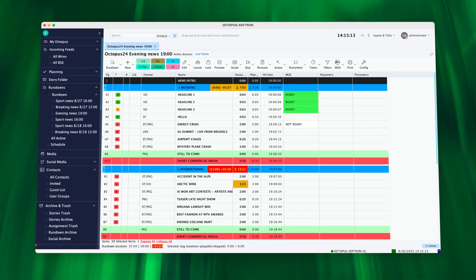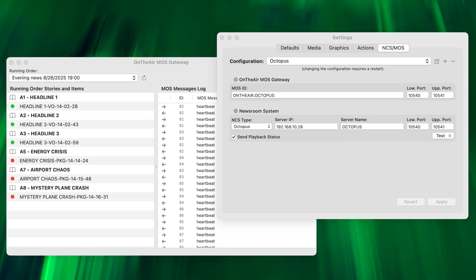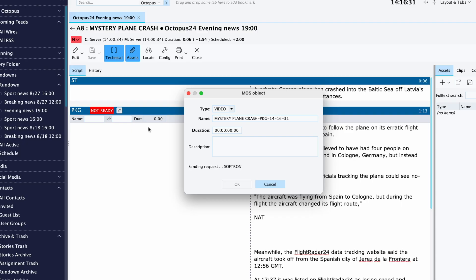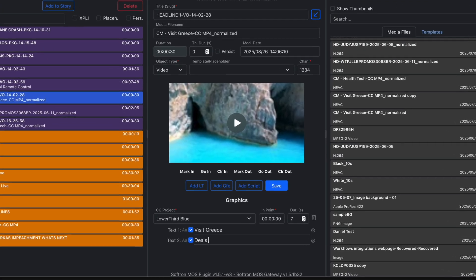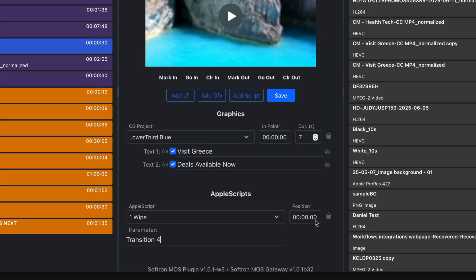We're also proud to bring back On The Air Moss Gateway to IBC, but this will be the first time we're showing it integrated with Octopus. These two products work together seamlessly to bring a smooth, fast, and powerful workflow for all the creative and editorial decisions. The latest version of On The Air Moss Gateway also has new options for controlling graphics and AppleScript commands directly through the newsroom plugin.